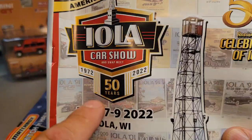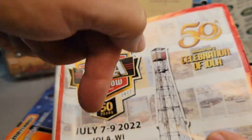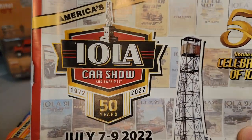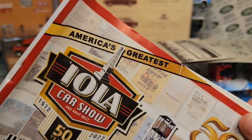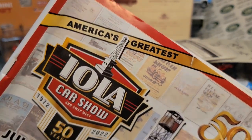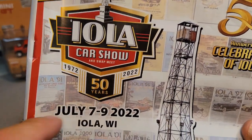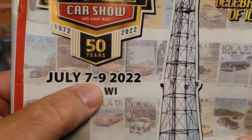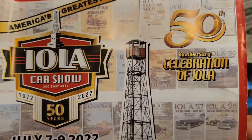But anyway, let's get on to it. Give me a big thumbs up down there and comment below if you want to know anything about Jesus. So here we are — Unboxing Saturday and America's Greatest Iola Car Show. This is the 50th year. It took place July 7th through the 9th, 2022, in Iola, Wisconsin.